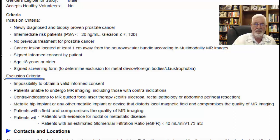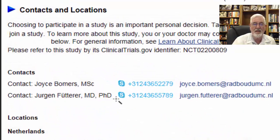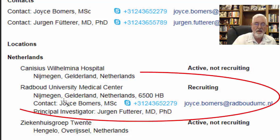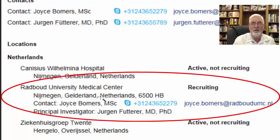One of the most important pieces of information in any study is contact and location information. We can see phone numbers and email here. The contact person is Joyce Bomers, with a phone number listed, and the physician in charge is listed as well — we'll magnify that for you to see the contact details. The study is done in the Netherlands, active in one location in Nijmegen but not recruiting anymore. At Radboud University, they are still recruiting, while a third location has an active study but is not recruiting. So Radboud University is the one still open for participation.